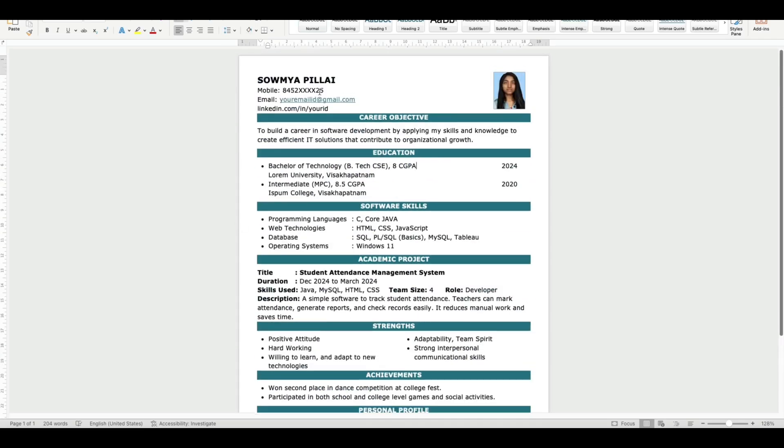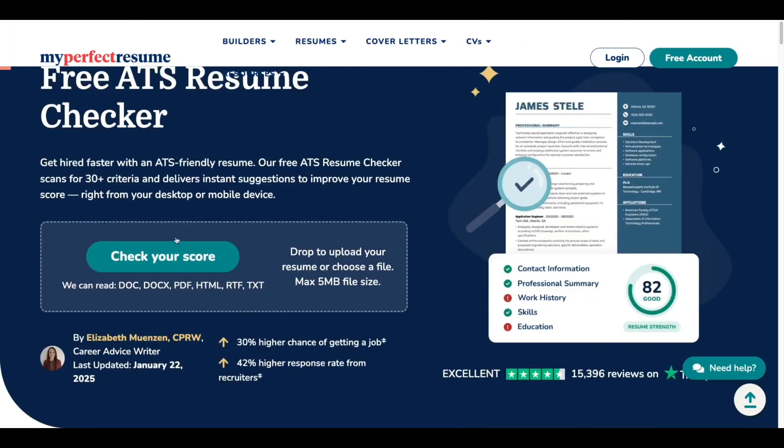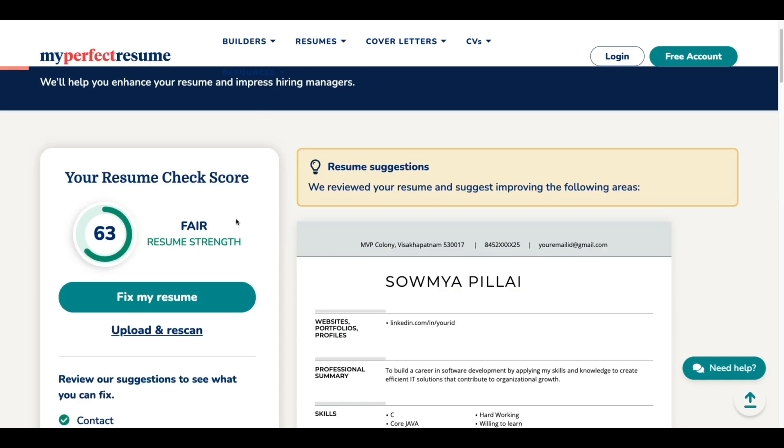Let's see the ATS score of this sample software engineer fresher resume. It is a one-page resume and has all the required sections. I will upload that resume in each website and see the ATS score.